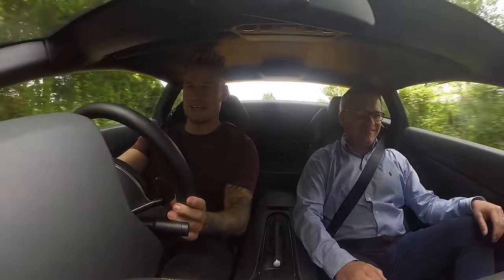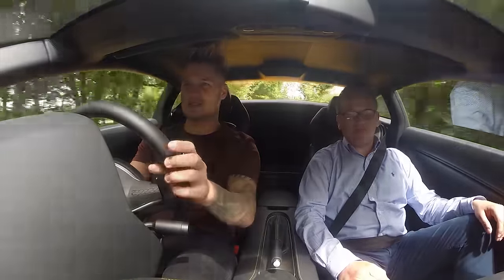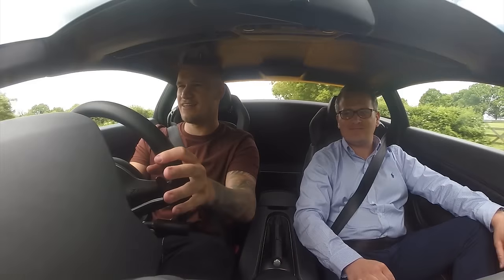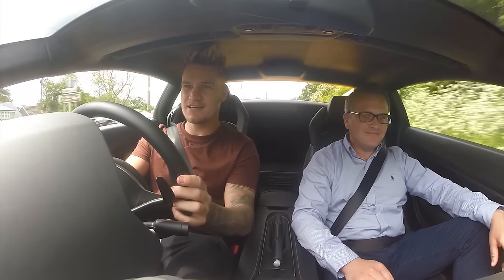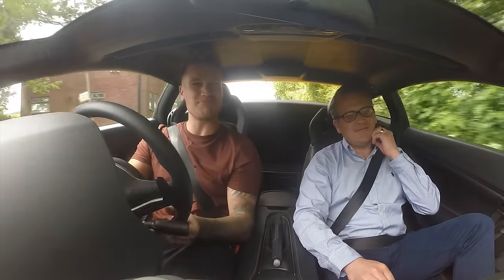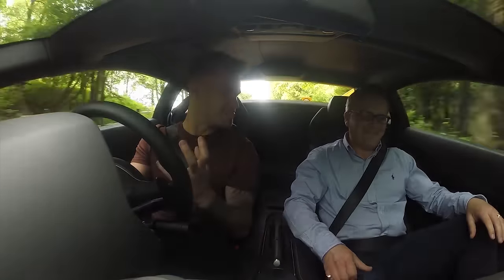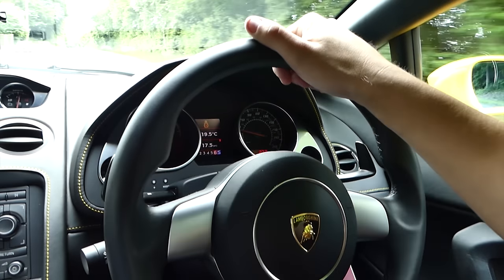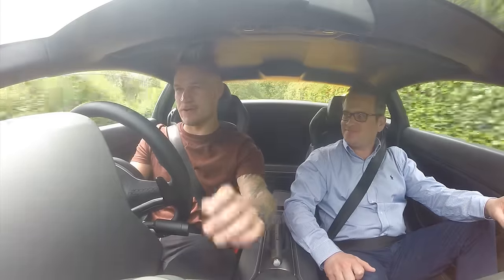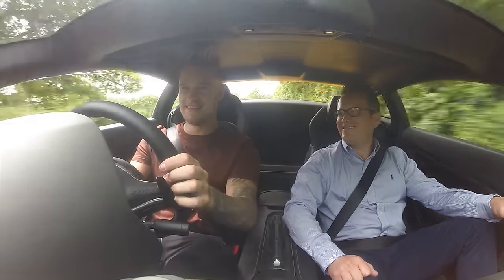This exhaust system is pretty special — it's a Quicksilver back box — which definitely adds to the whole pantomime of this car. The power delivery is totally different to the Porsche. It's not quite as loud as my old one but it is a really good noise. It literally vibrates the whole car. I'm going to open the window a little bit because it is loud.